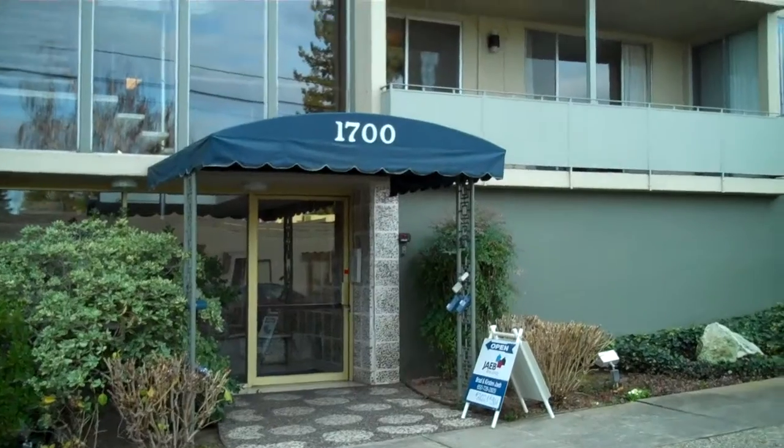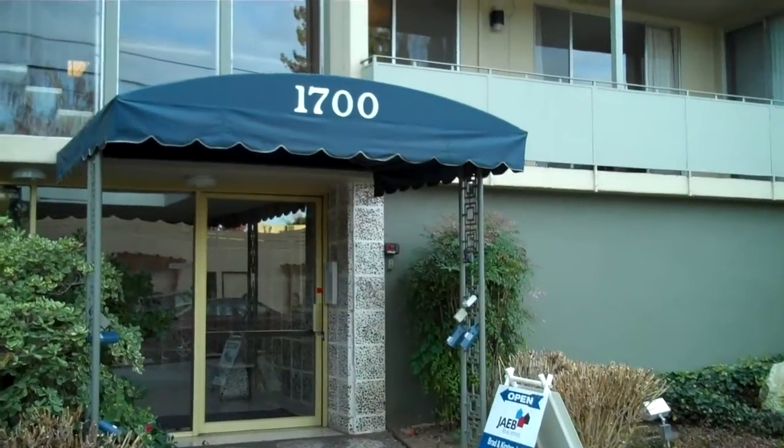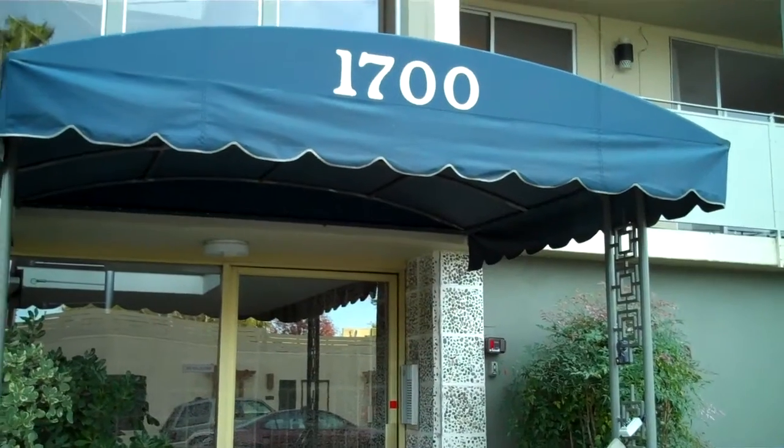Hi, it's Kirsten Jabe with Jabe Real Estate. We're here at 1700 San Carlos Avenue. It's a nice building, very close to downtown — about five blocks from Laurel Street, six blocks from the train station.